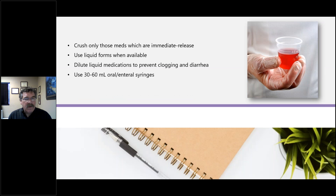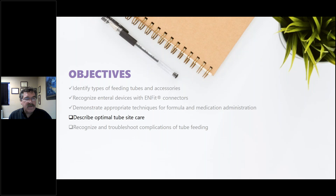Let's review our objectives so far. We've identified types of feeding tubes and accessories, reviewed the progress of the ENFit conversion, and demonstrated appropriate techniques for formula and medication administration. Now let's turn our attention to optimal tube site care — what should be normal — and then we'll spend time on troubleshooting.